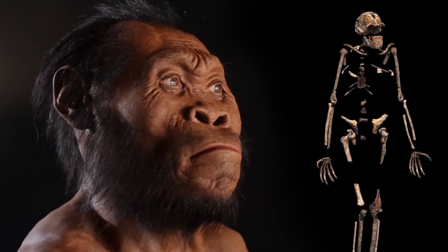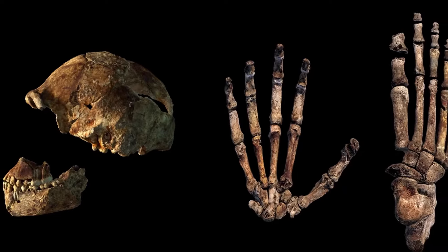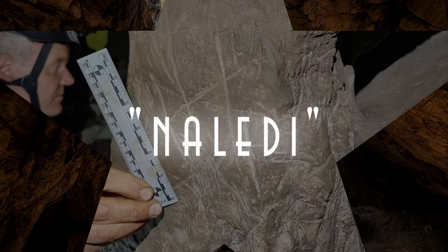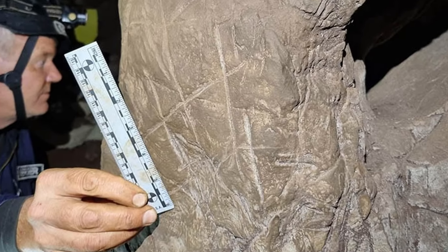Here is a fun fact: the word 'naledi' means star in the local Sotho language, in reference to the cave in which the remains were first found.